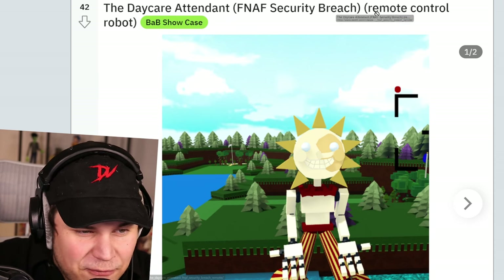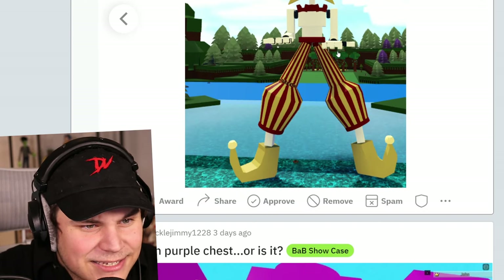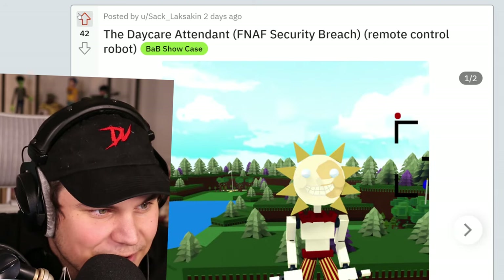The daycare attendant from FNAF Security Breach — remote control robot. What? You can actually control the robot? That is so crazy. Oh my god.